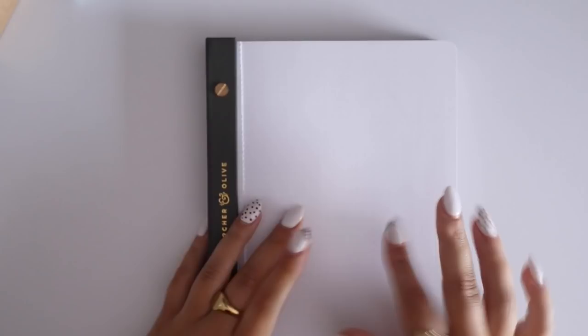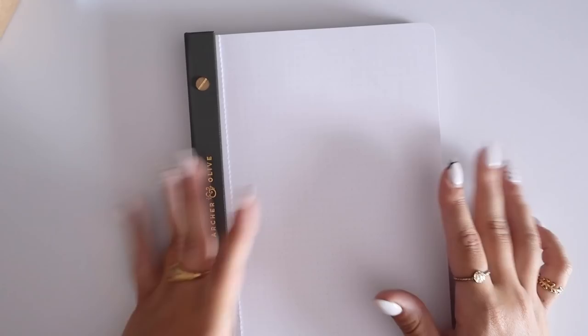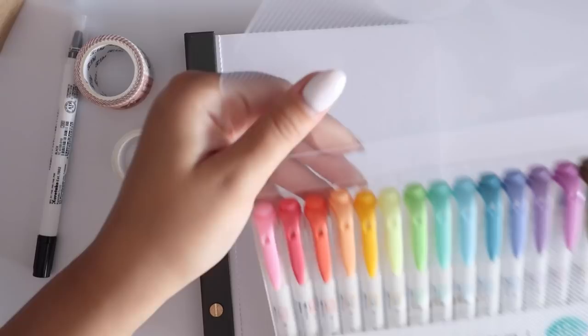I'm just going to be using this Archer and Olive paper pad that I've had for a while to swatch out a lot of these. And from what's around me, I'm going to start off with these Zebra Mildliner brush pens — I really, really want to swatch them.